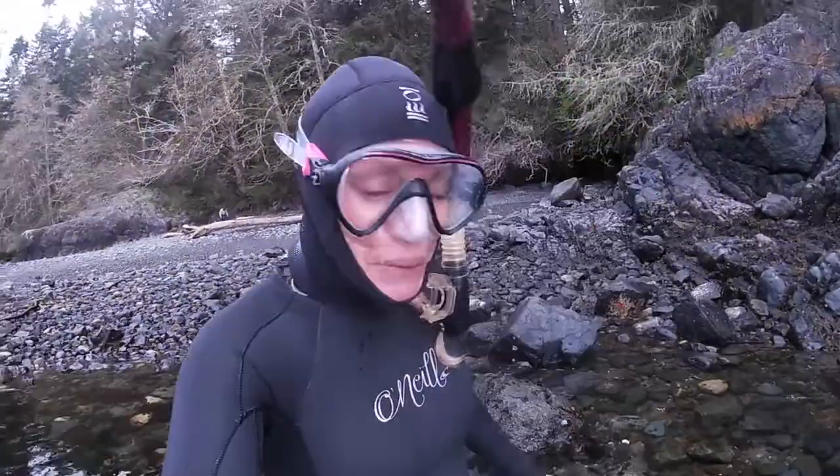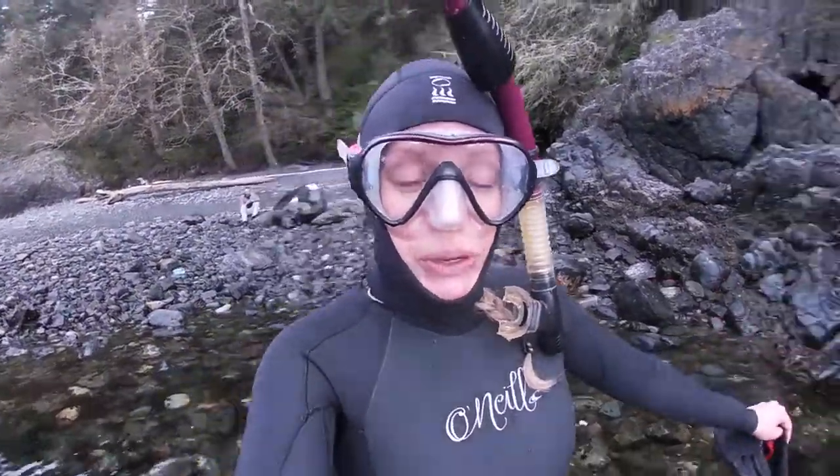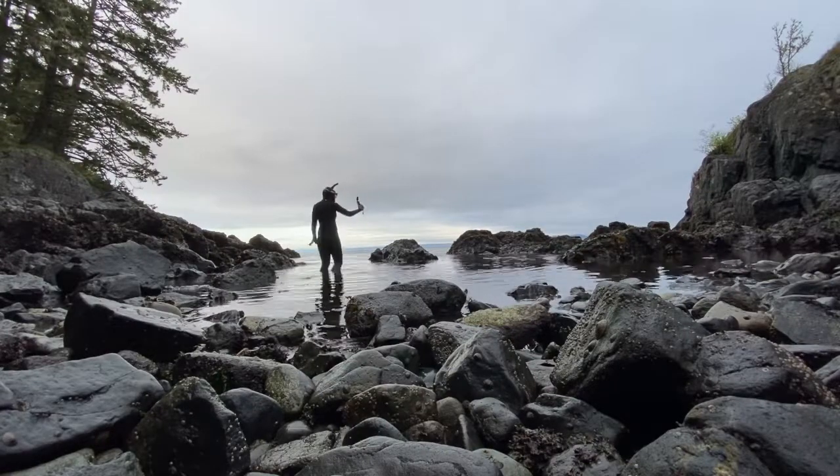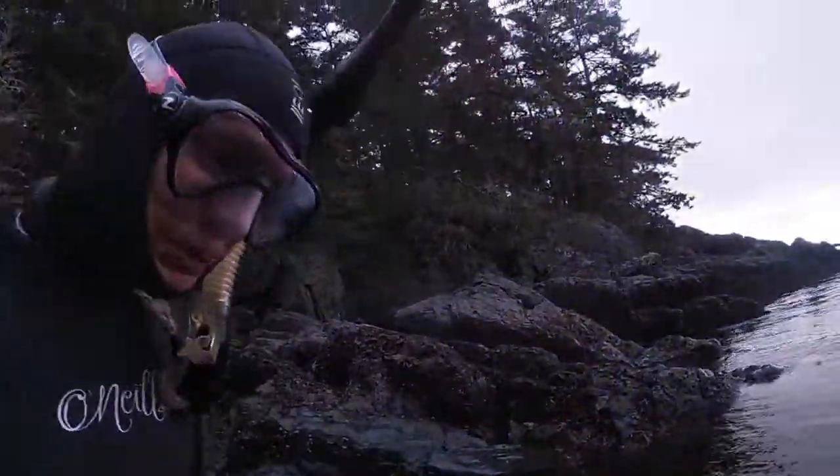We're going for a little swim here in Souk, British Columbia. I'm super stoked — let's just go for a little snorkel. It won't be long; it's freezing, like six degrees, but look at this goldmine already.